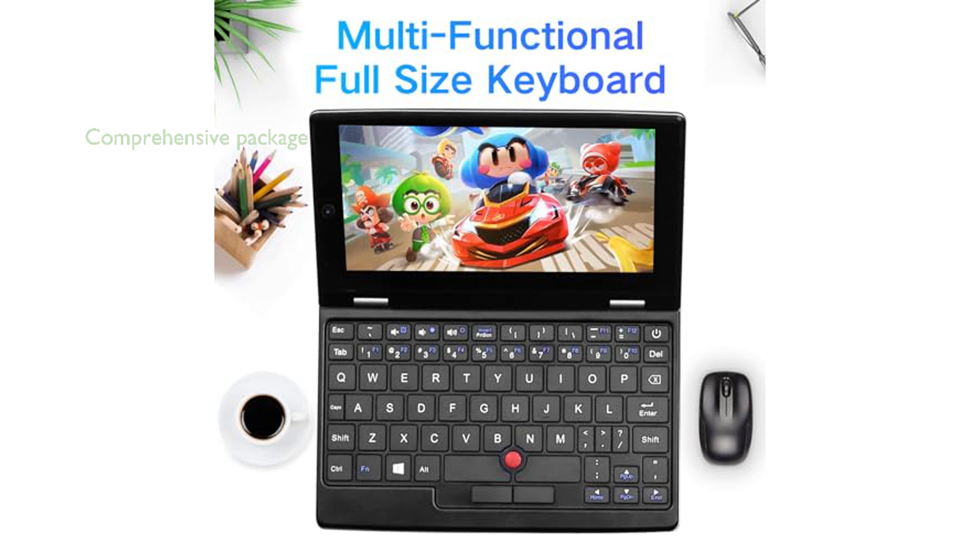Additionally, the Bintec 7-inch Touch Mini laptop comes with a wireless mouse, charger, and English operation manual, making it a comprehensive package for users.